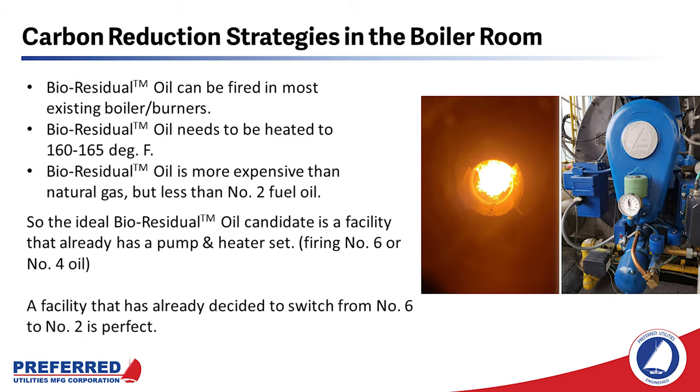Bioresidual oil can be fired in most existing boilers and burners. It needs to be heated and it's more expensive than natural gas, but less expensive than number two oil. The ideal candidate for burning bioresidual oil is a facility that already has a pump and heater set. They can reduce their greenhouse gas emissions by up to 80 percent and spend less for fuel than number two oil. There are a lot of facilities in the northeast that are still burning number six oil and are planning to switch to number two oil in the near future — these plants can switch to RFO or bioresidual oil and exceed all existing and proposed carbon emission reduction goals.